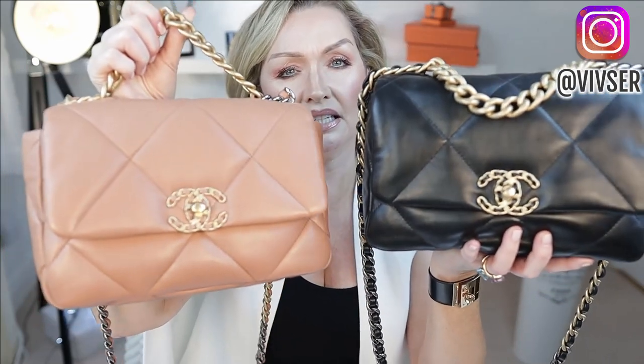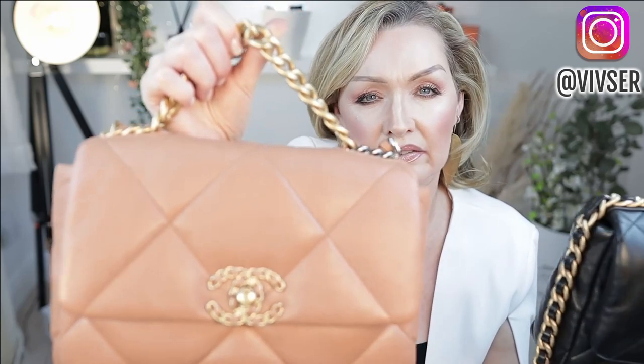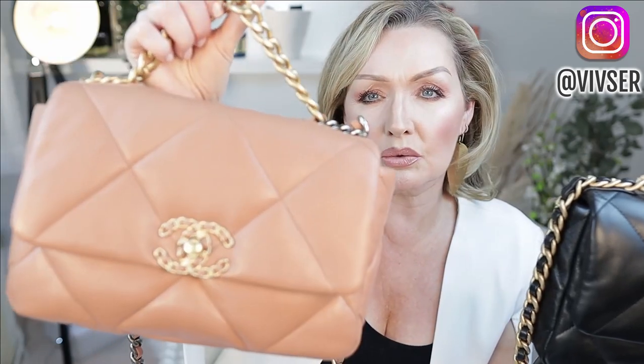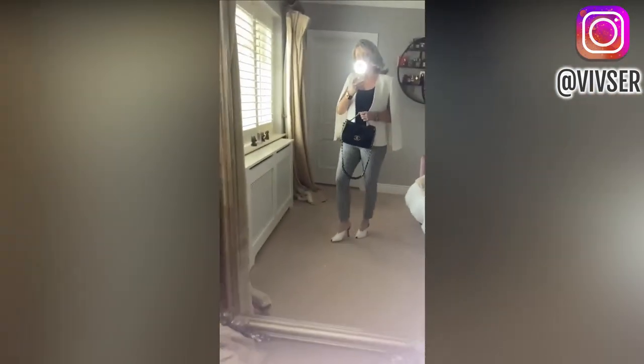These bags are very comparable in size to the Chanel medium classic flap. I had the option to buy the classic flap but I decided the Chanel 19 was going to suit my lifestyle better — more durable, more casual, and the classic flap would have just sat in my closet. The cross body strap is a great length at 19 inches. I'm 175 centimetres / 5 foot 9 for reference.